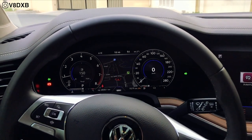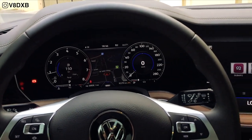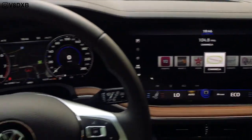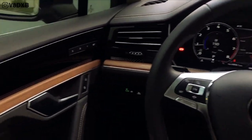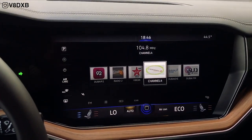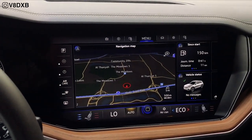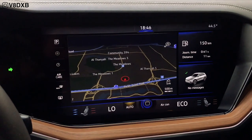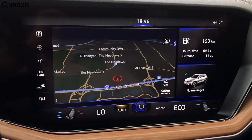Where this car really excels is its screens. You've got a beautiful 12-inch display in front of the steering wheel and a massive 15.1-inch display on the center console — Volkswagen calls this the digitalization of their cockpit. Although it might seem intimidating at first, it's very easy to get used to and especially useful for navigation.